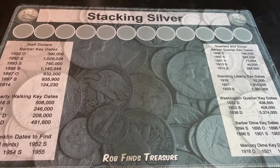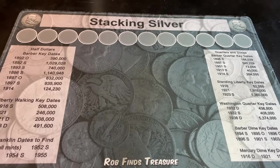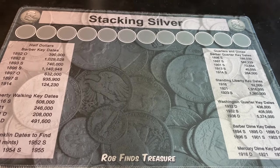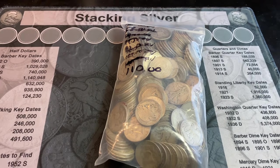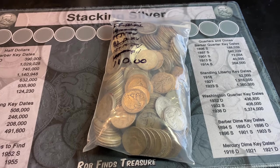It's been tough for me to find junk silver lately. Luckily, today I picked up $110 face value of 90% silver half dollars.